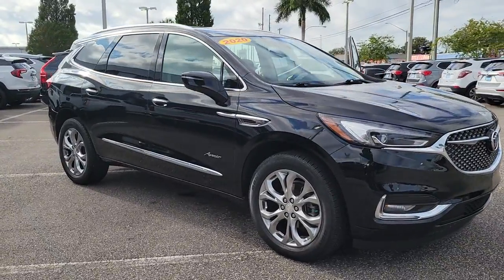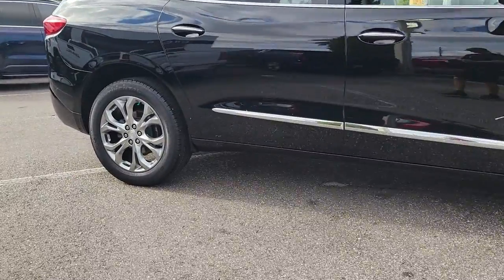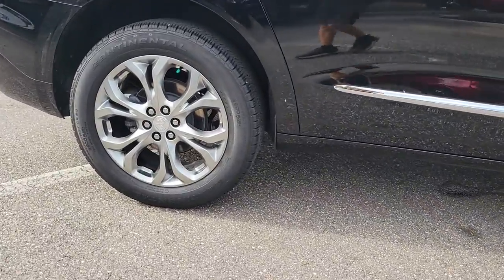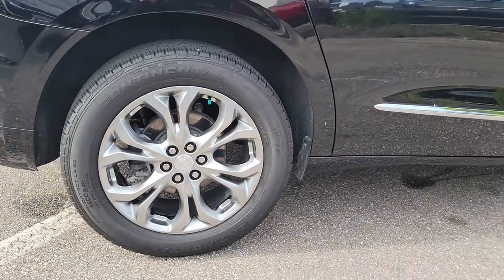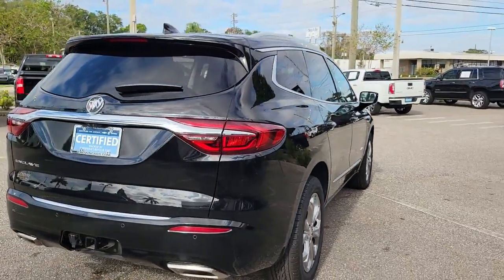Get into a car with value. 2020 Buick Enclave. With less than 20,000 miles on the odometer, this vehicle stands out from the rest. Escape to the refined security of the Enclave, your spacious, comfortable oasis in a busy world.